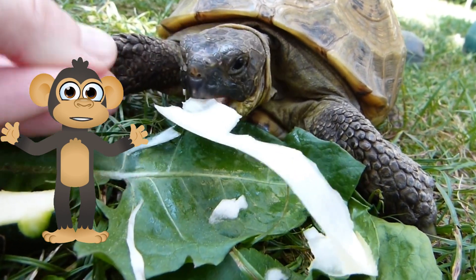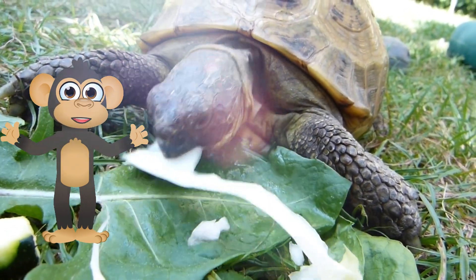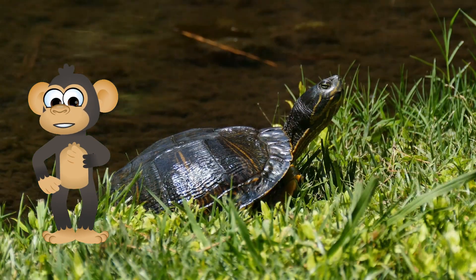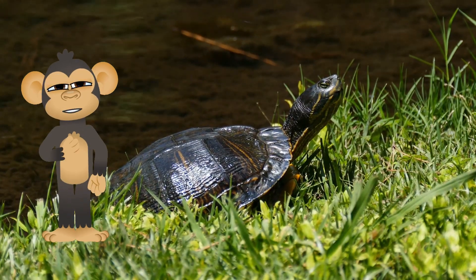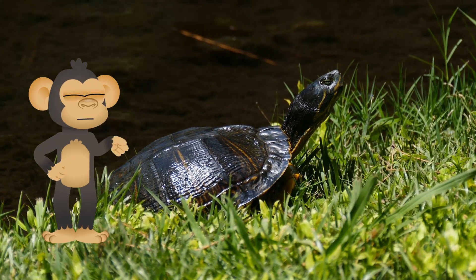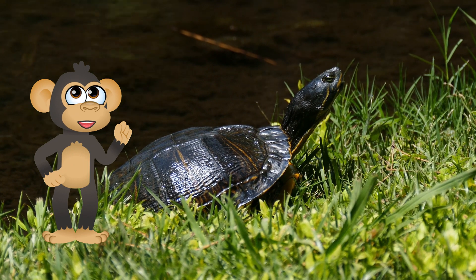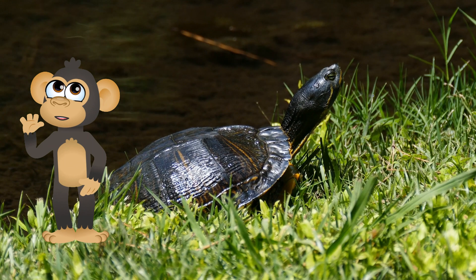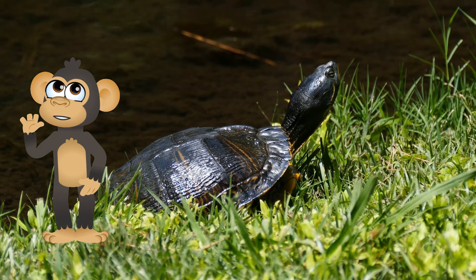Support conservation efforts. There are many organizations dedicated to protecting turtles and their habitats. You can support their work by donating, volunteering your time when you grow up, or even spreading awareness among your friends and family — every little bit helps. Maybe you can organize a fundraising lemonade stand with your friends, or write a letter to your local newspaper about the importance of protecting turtles.